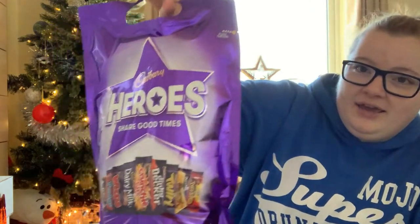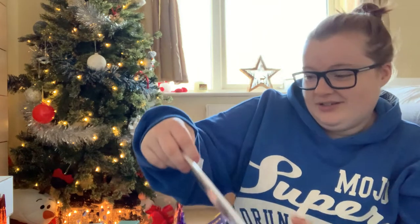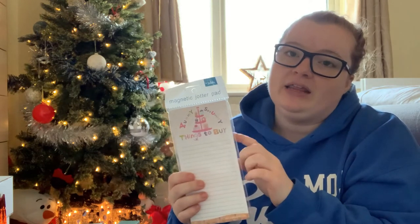I also got some Heroes chocolates — I've got a lot of chocolate altogether. I think I'll put it all in a basket so I can nibble at it rather than eat it all in one go. I have a really bad habit of eating things all at once, so I'll hide it in the cupboard. I also got from a member of the family a magnetic jotter pad, which is really useful — it has a magnet on the back for the fridge so I can jot down the last of the ketchup or mayonnaise and things like that.